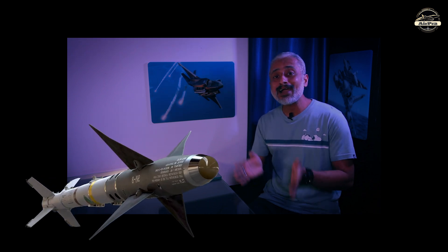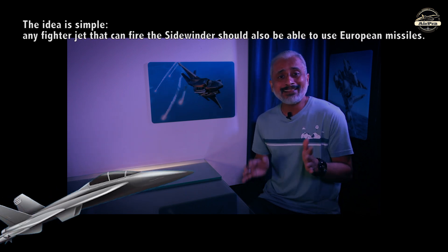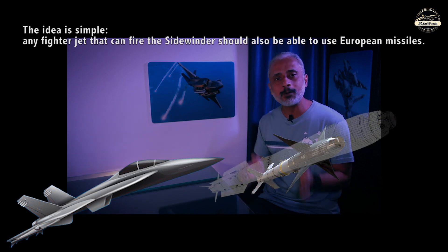Their goal was to replace the Western AIM-9 Sidewinder. The idea is simple: any fighter jet that can fire the Sidewinder should also be able to use European missiles.